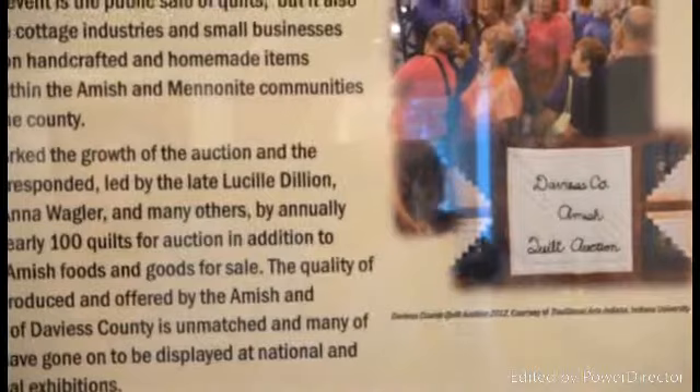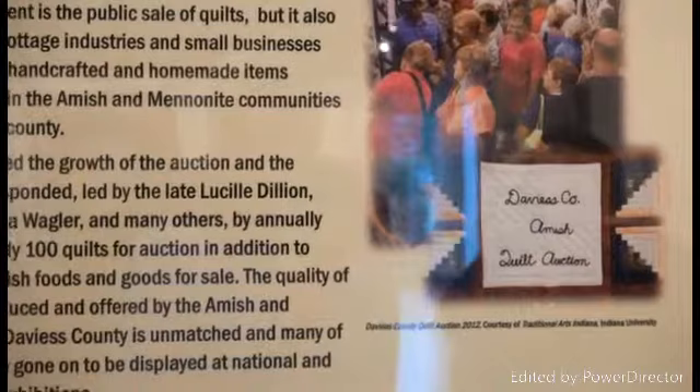This whole Davies Amish quilting auction was instituted by the late Lucille Dillon, David and Anna Wagner, and many others. There were over a hundred quilts in the auction, and this year we saw many, many more than that.